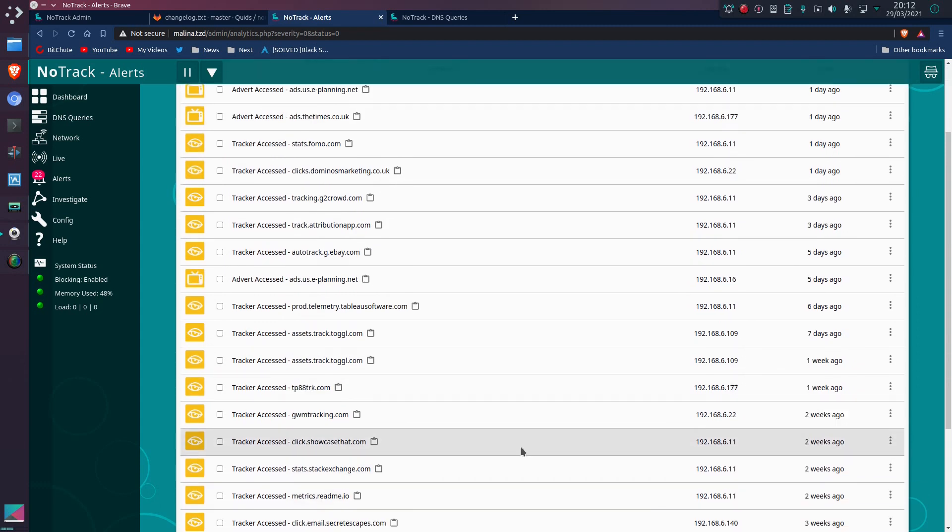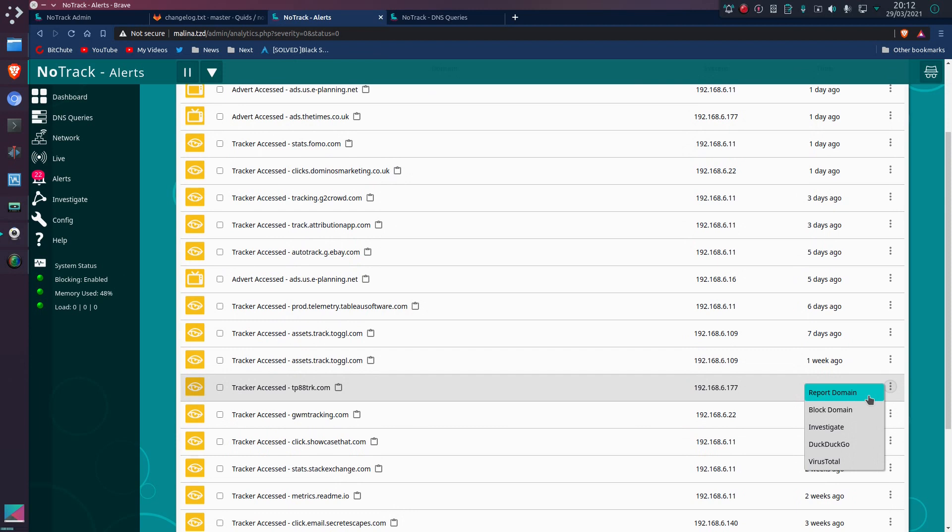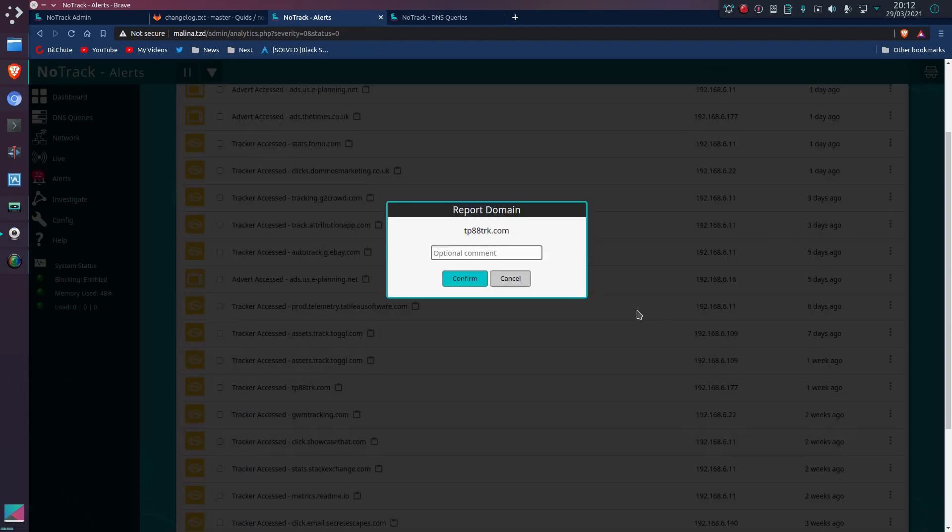I'm going to go to this one here — tp88trk.com. Now you can actually report straight from that pop-up menu. You don't have to go through block domain and then report from there; it's kind of just to simplify that process a little bit.